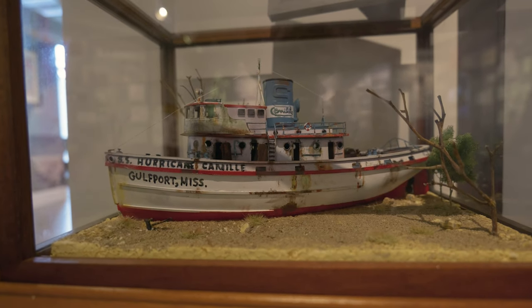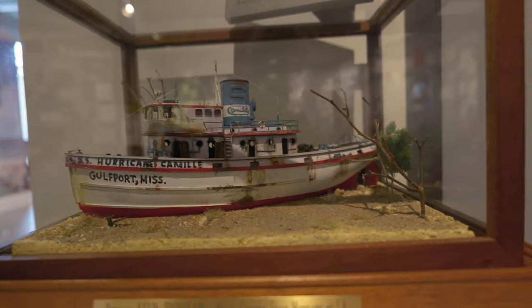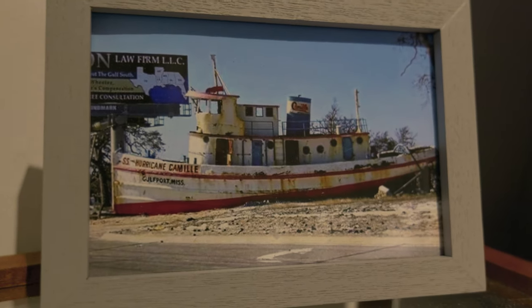This was Hurricane Camille, and it pushed this boat up onto the shore, onto land. And then when the water went back down, it left the boat just sitting there. Here's a picture of it on the land — pretty interesting.